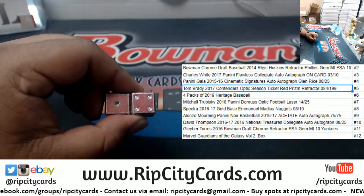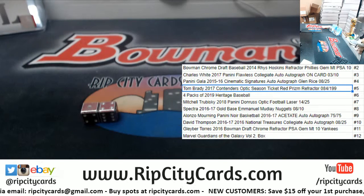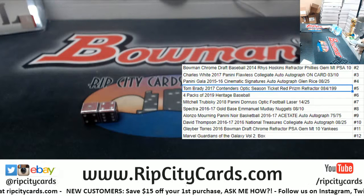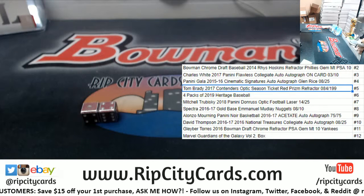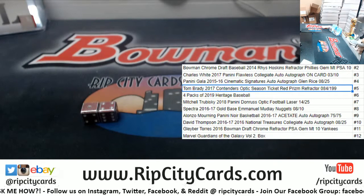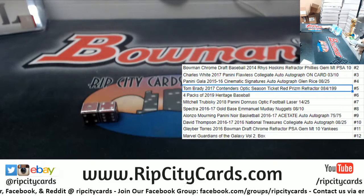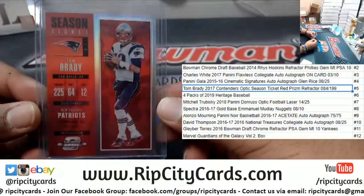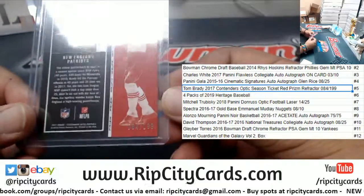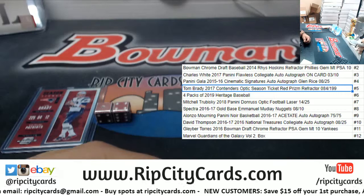Number five is — look at that! A Tom Brady Contenders Optics Season Ticket red prism refractor, numbered to 199. Let me find that... Tom Brady, where you at? I think that's it right there. Yep, here it is — 2017 Contenders Optics Season Ticket red prism refractor, number 84 out of 199. Mr. Tommy Brady — not bad! There you go Ashley, hope you like it, we'll get it out to you. Thank you!